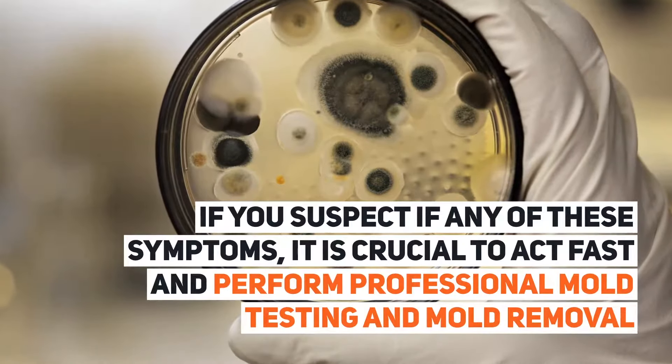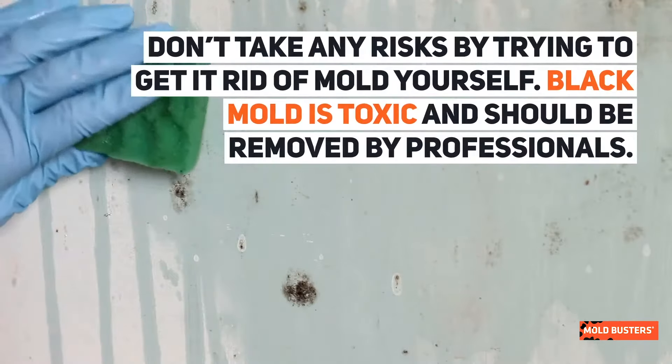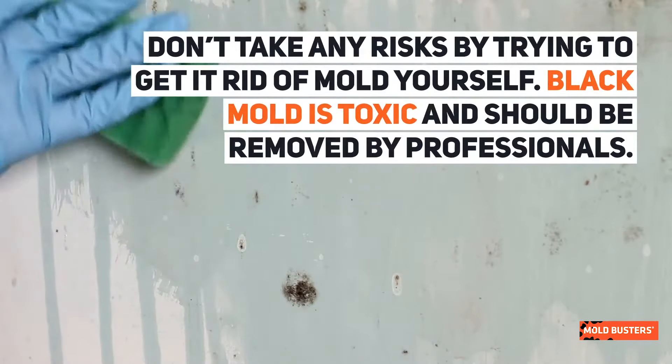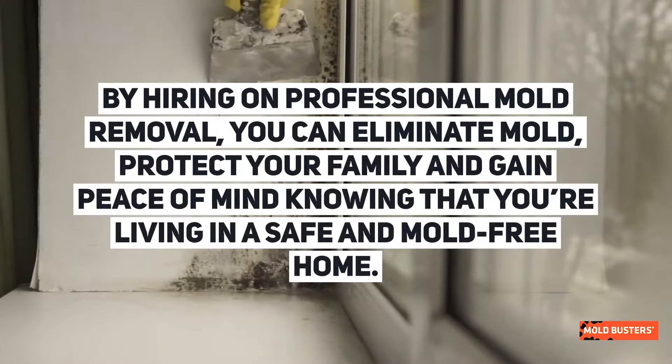If you suspect any of these symptoms, it is crucial to act fast and perform professional mold testing and mold removal. Don't take any risks by trying to get rid of mold yourself — black mold is toxic and should be removed by professionals.